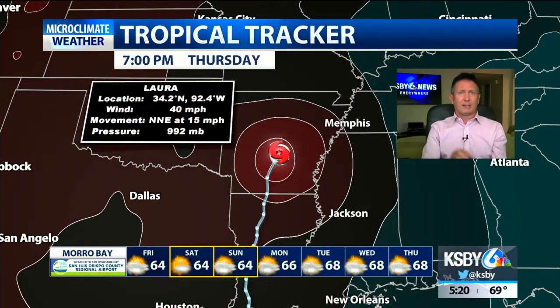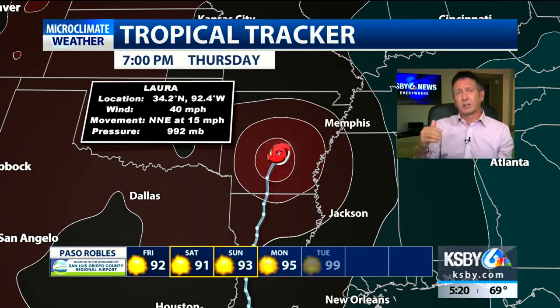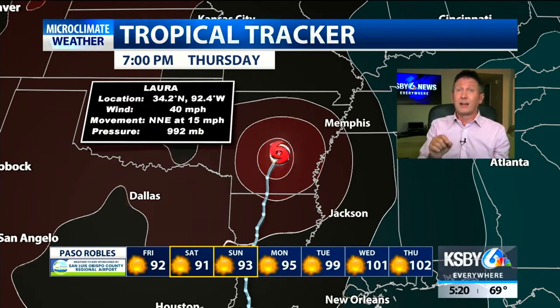There's also a watch out for the Memphis area and places off to the north and east. Though winds are now down to 40 miles per hour, remember at landfall it was winds of 150 miles per hour, making it the strongest modern hurricane to hit the Louisiana coastline. The winds were higher than Katrina.